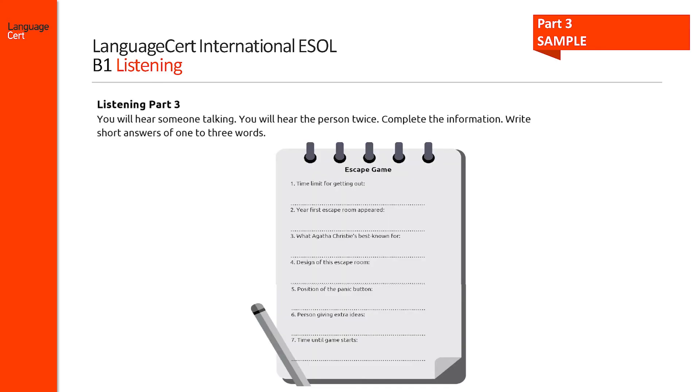This task, from part 3, asks candidates to extract information from a monologue. It may ask them to listen to a radio broadcast, talk, narrative or presentation and identify specific information. They are required to produce seven responses which should be no longer than three words each.